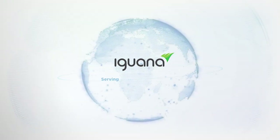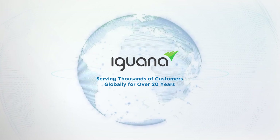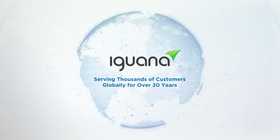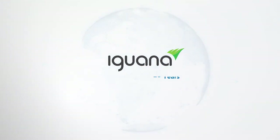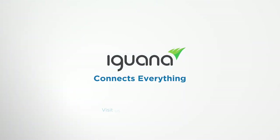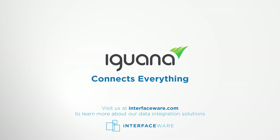With over two decades in the business and thousands of installs globally, Iguana is one of the world's most trusted platforms for health data integration. To learn more about how to seamlessly connect your entire health data ecosystem, visit www.interfaceware.com.